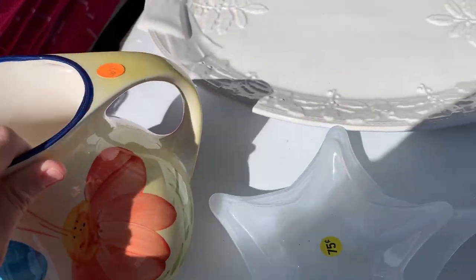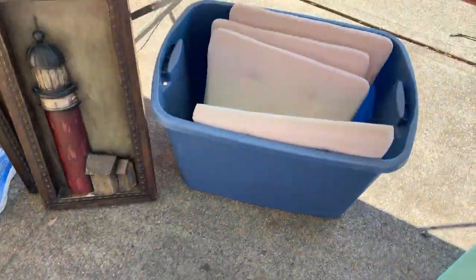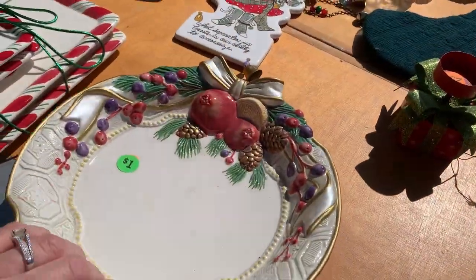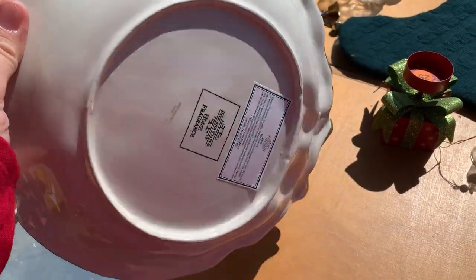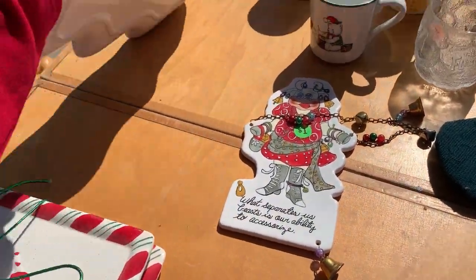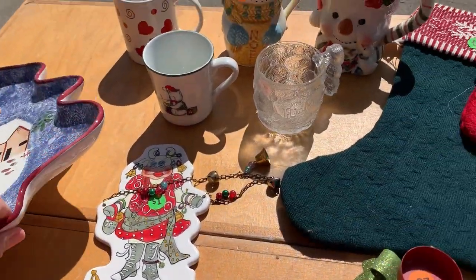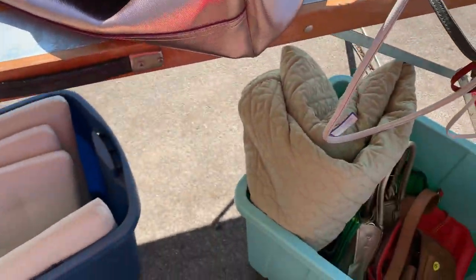I did find some bolos, and one of the bolo items has already sold. Nothing crazy like 'I bought it for a dollar and it sold for a hundred,' but I did have one where I bought it for a dollar and it sold for $60 — and I'm going to tell you about that.